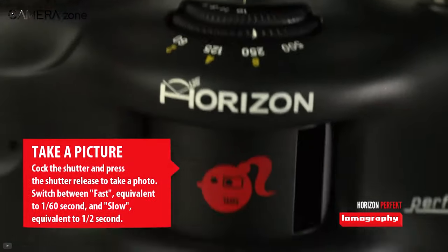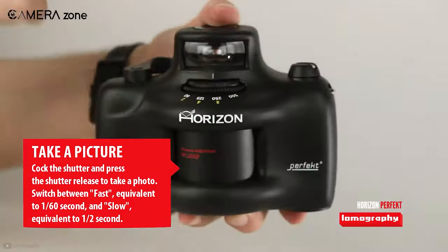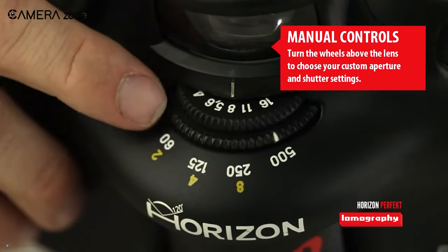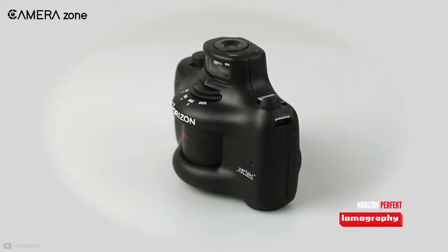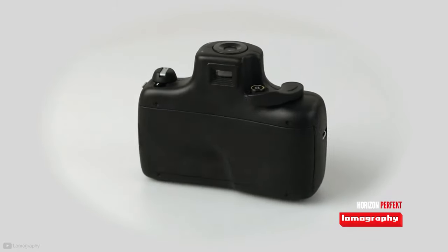It also features lens-wing technology that exposes the film gradually with the moving lens. The camera lets you capture sharp images, and you will also be amazed by its easy-to-operate features while stunned by its weird look and beefy shape.